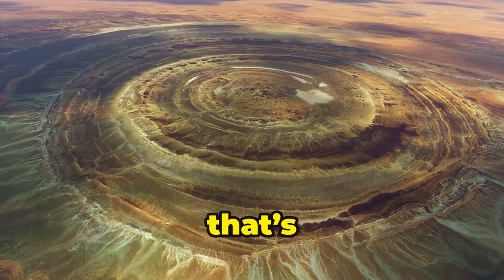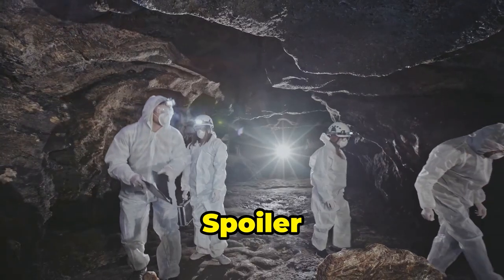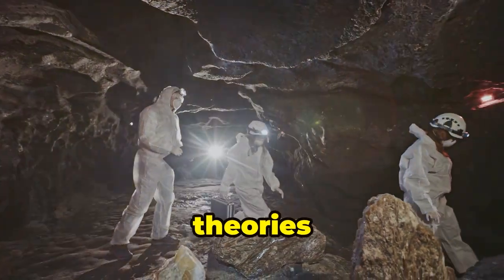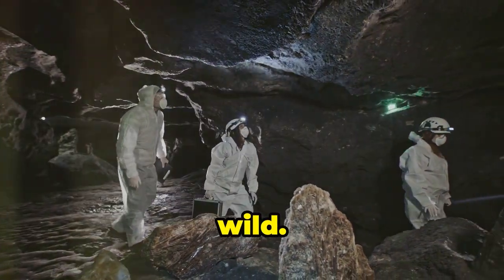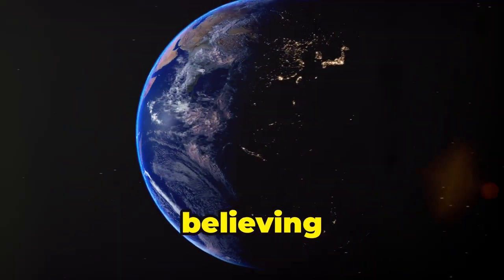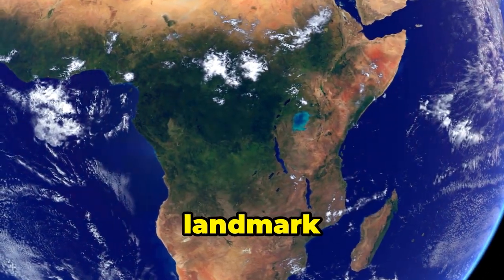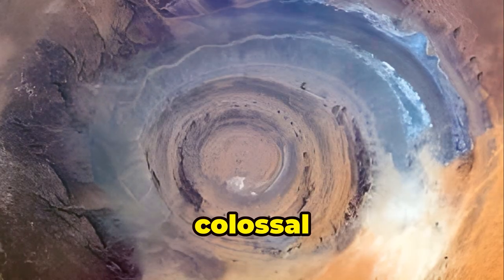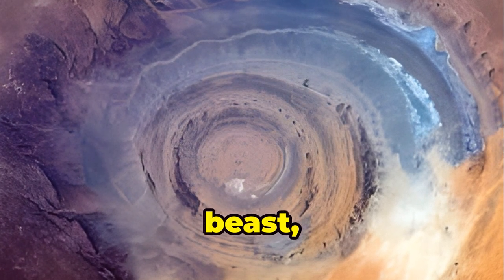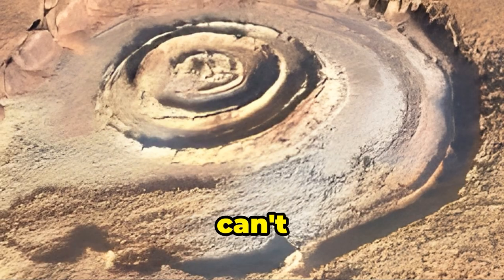It's a geological mind trip that's been messing with scientists and explorers for ages. Spoiler alert — it's not some giant alien eye spying on us. But the theories about how it got here are just as wild. When you see this thing from space, you might start believing in UFOs. The Richat Structure is so massive and distinct that it's a go-to landmark for astronauts — a colossal bullseye carved into the desert over 25 miles wide. Standing at the edge of this beast, you can't help but feel like a tiny speck in the universe. You can't miss it.